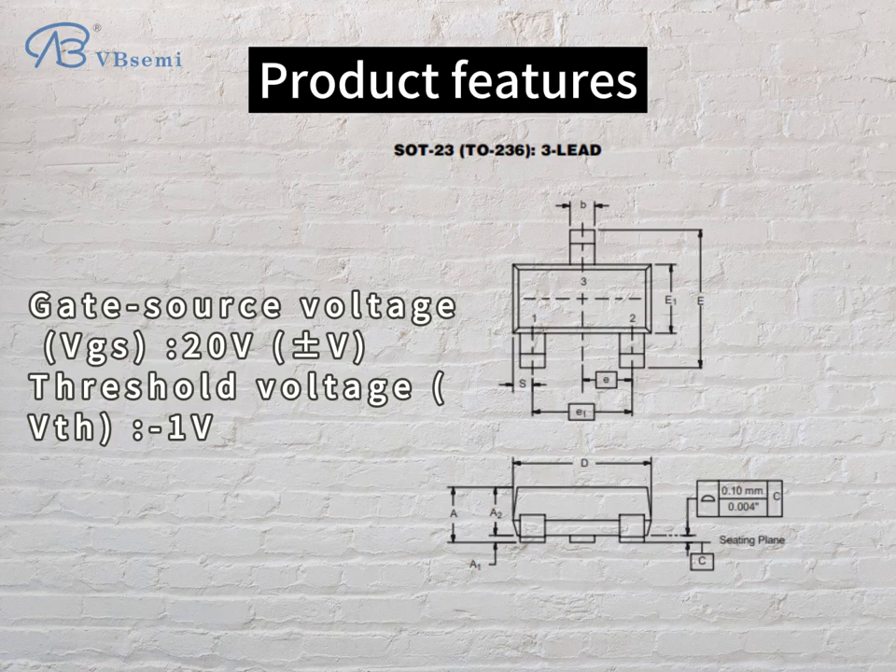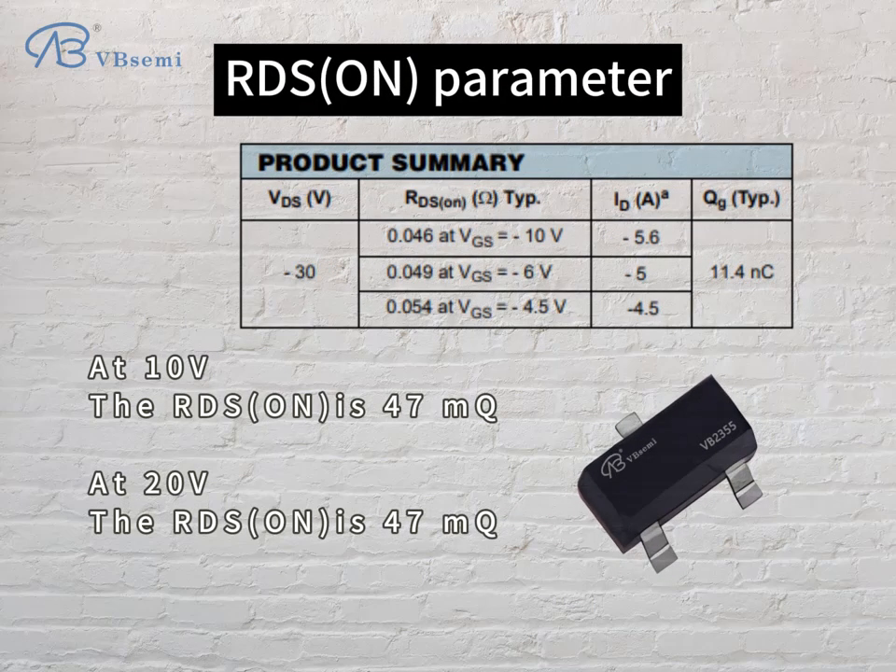Threshold Voltage VTH 0.1V. RDS(on) parameter: at 10V the RDS(on) is 47mΩ, and at 20V the RDS(on) is 47mΩ.